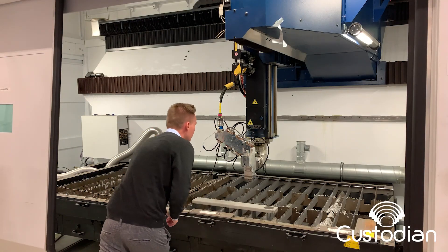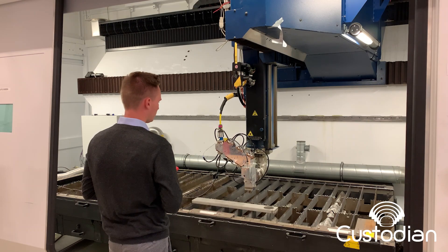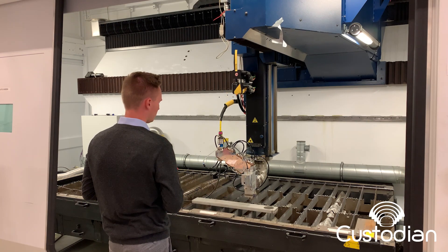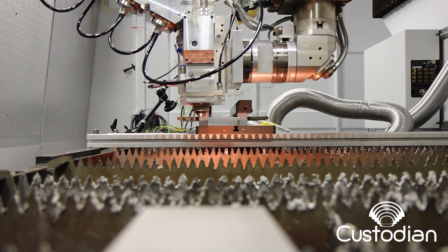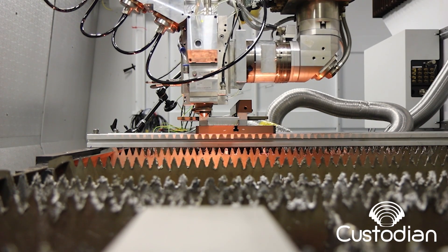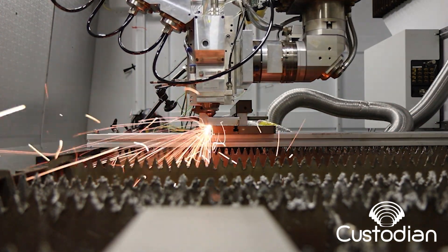One promising approach to increase the maximum feed rate and the resulting cut quality in laser cutting is to optimize the intensity distribution and the shape of the incident laser beam. In the Custodium project, we will analyze different beam shapes and look at how they influence the cut quality and the physics of the process itself.